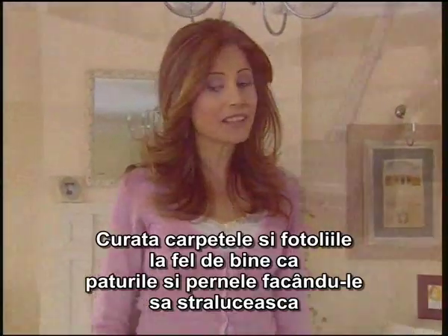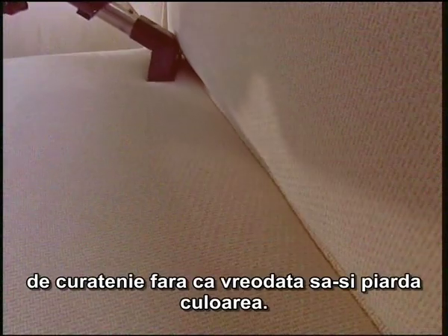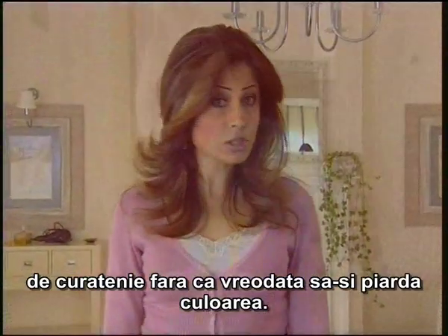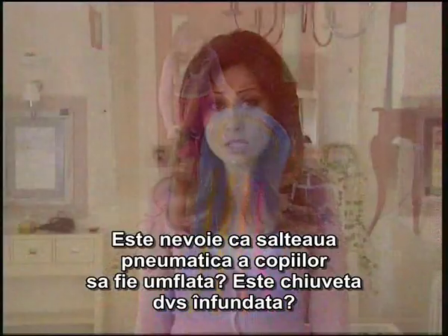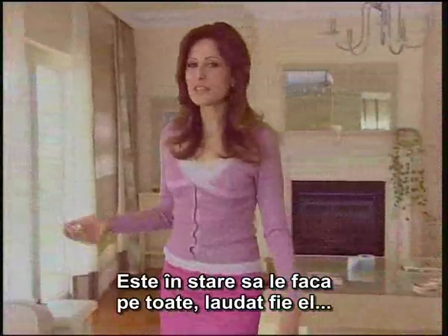It cleans thoroughly the carpets and the armchairs, as well as the beds and pillows, and makes them shining with cleanliness without ever fading their colour. Does the kid's seabed need to be inflated? Is your sink plugged? It manages to do them all, bless it.